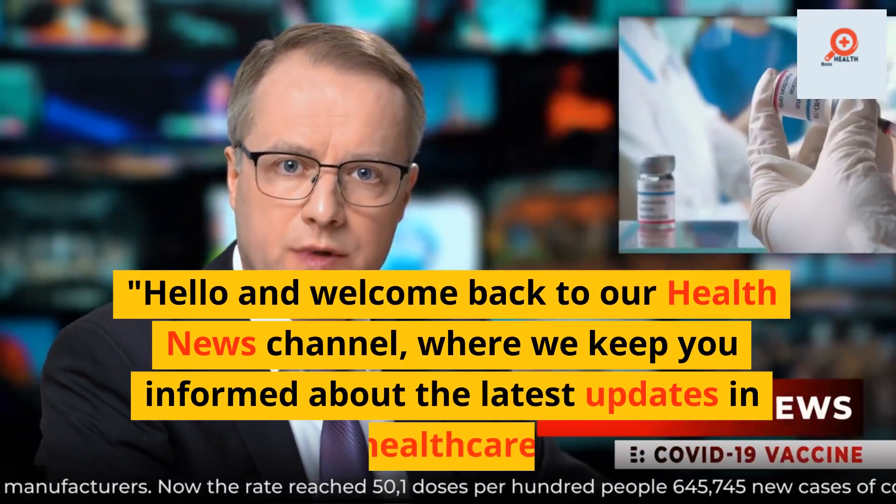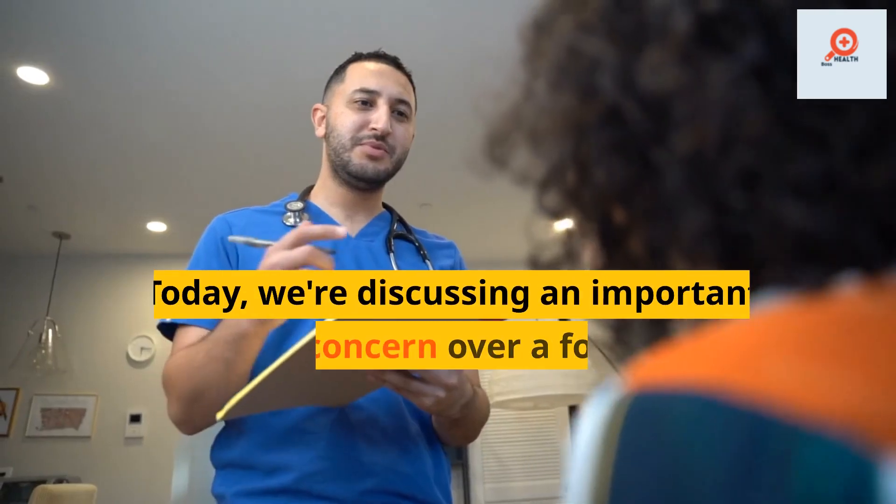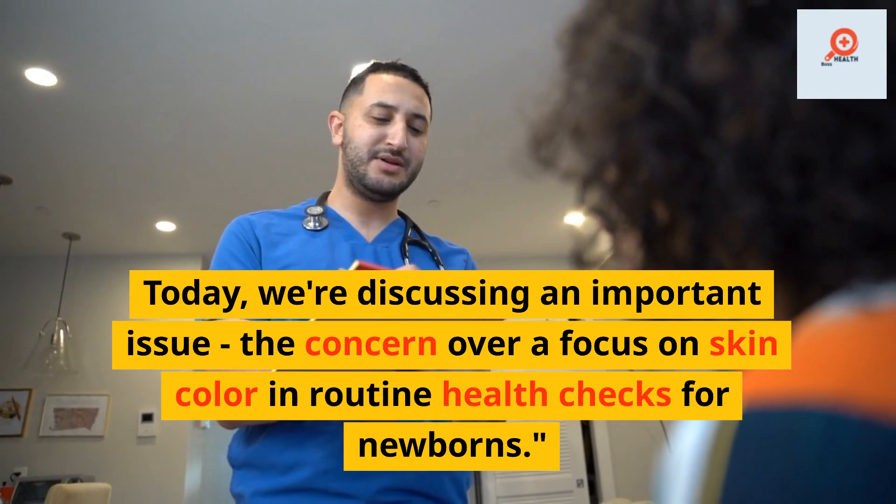Hello and welcome back to our health news channel, where we keep you informed about the latest updates in healthcare. Today, we're discussing an important issue: the concern over a focus on skin color in routine health checks for newborns.